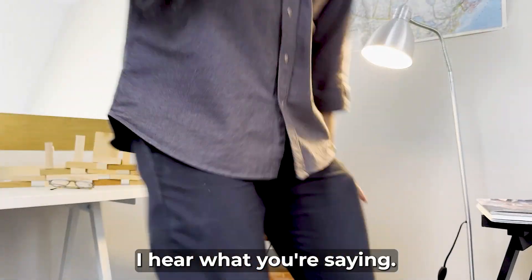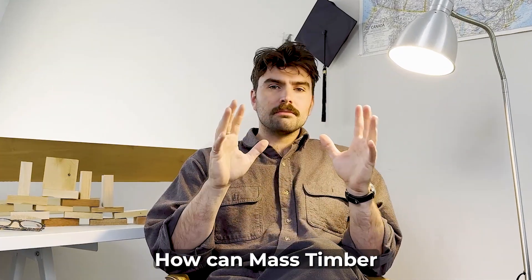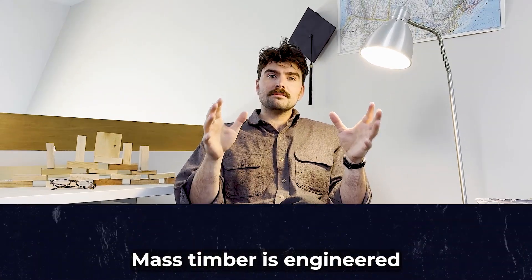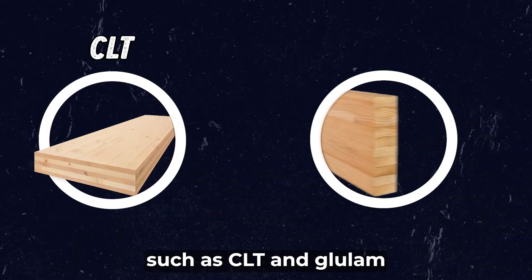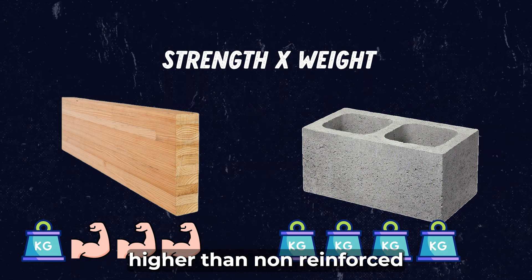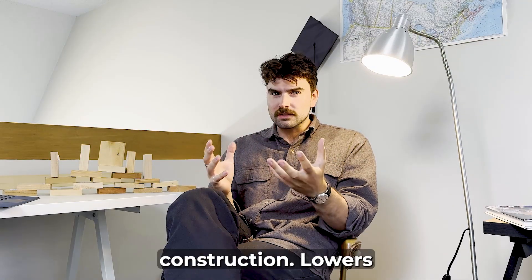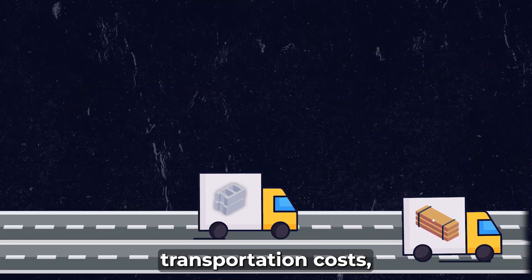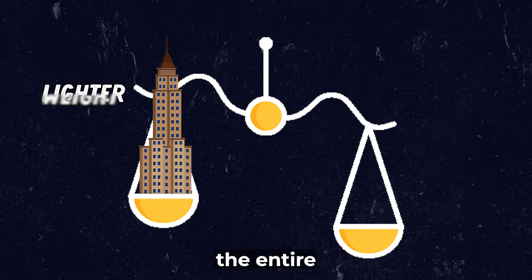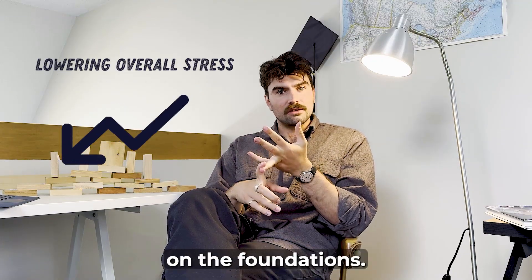Now, saving the world is dramatic — but hear me out. How can mass timber save the world? First, what is mass timber? Mass timber is engineered wood products such as CLT and glulam. They actually have a strength-to-weight ratio that's four to five times higher than non-reinforced concrete, making them much better for construction. This lowers construction costs by reducing transportation costs, uses lighter materials, and lowers the entire weight of the building, increasing seismic performance and reducing overall stress on the foundations.